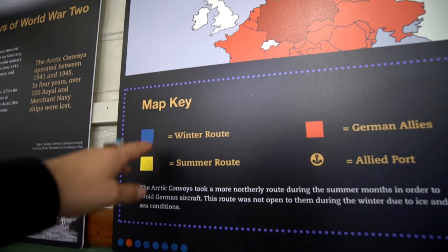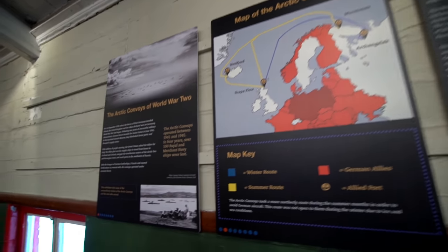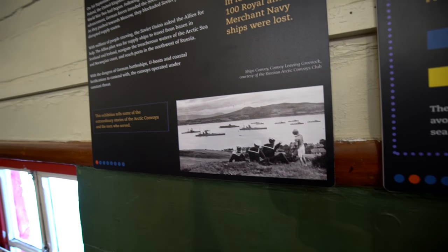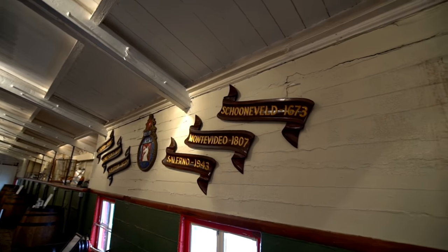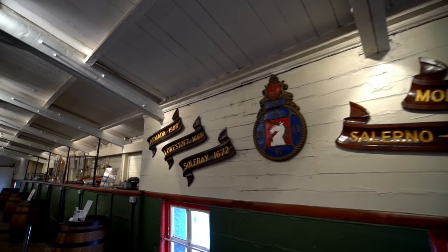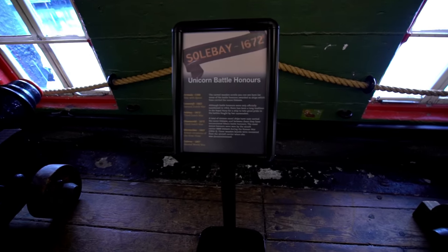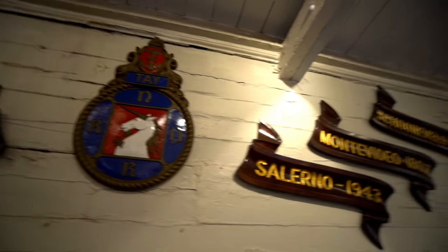The yellow was the summer route, the winter route, and German allies were all in red — that's all their allies. Look at all the boats just chilling. Look at all the old signs. Battle honours — look at all the different years: 1588 up until 1943.